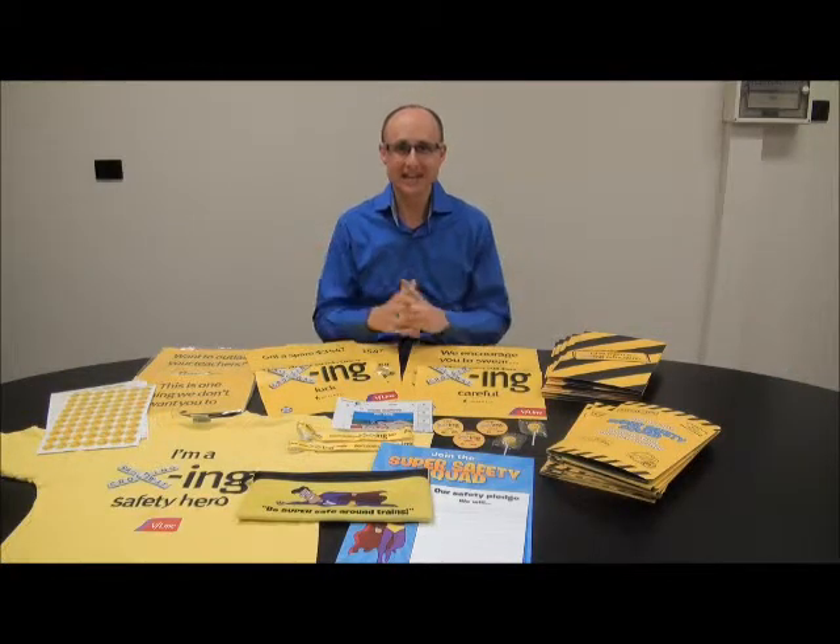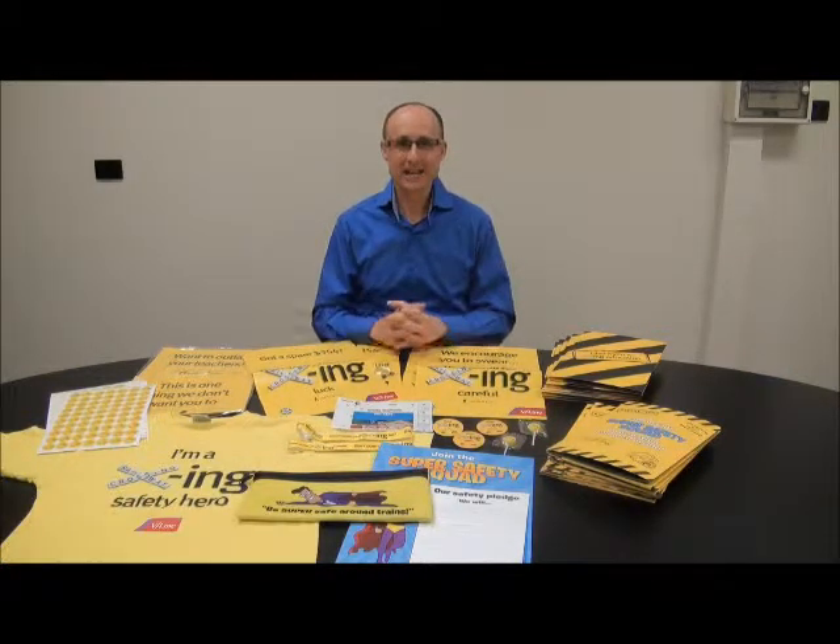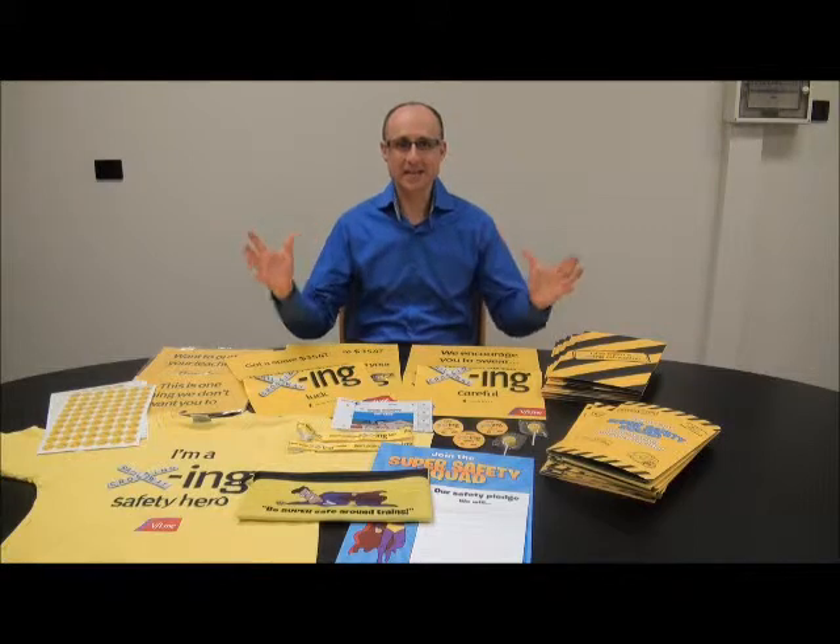Hello guys, Gary Barnett here from Barneys for another product update. Today I want to talk to you about probably the king of all print management, and that's an entire marketing program. When you actually get to manage an entire marketing program with lots of pieces of collateral, it really is the best challenge.